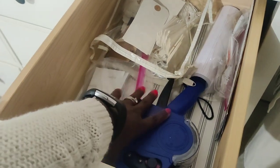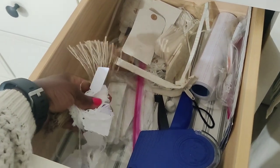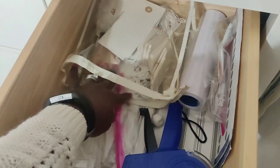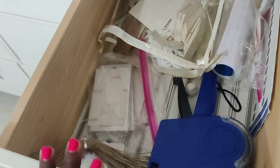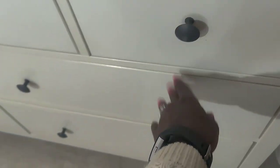In this drawer I have all of my pricing supplies — my tagging gun, extra tape for the gun, string, actual tags, and furniture tags for the larger pieces. Everything that has to do with pricing is here so I can just reach behind me, grab it, tag something, and get it moving.